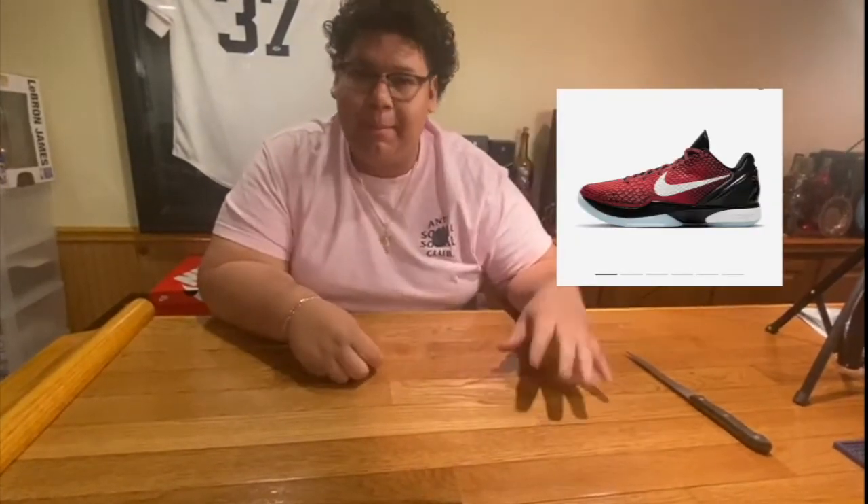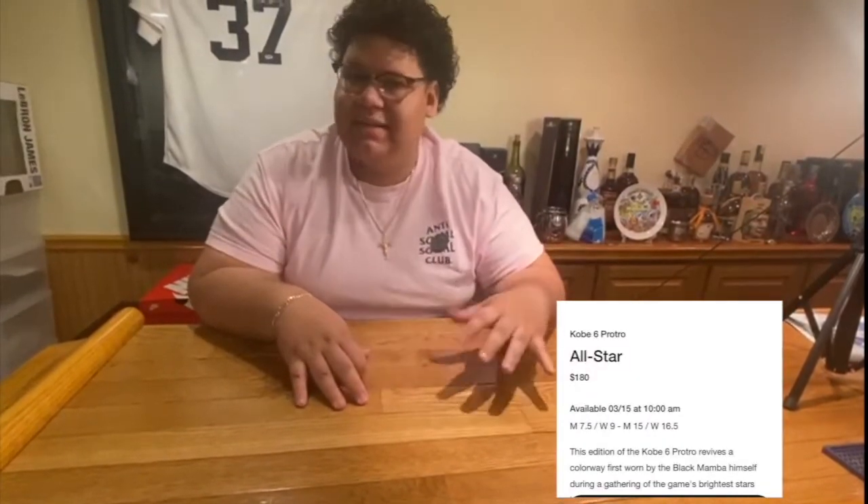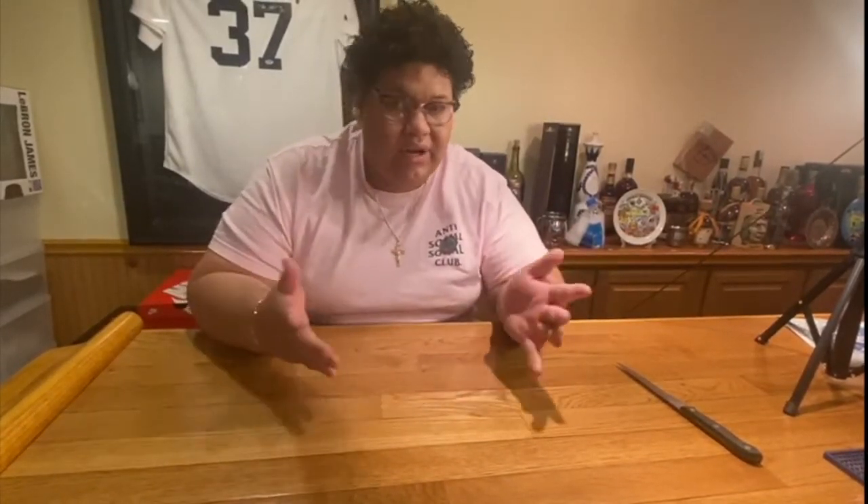These sneakers consist of the Kobe 6 Pro Tro All-Star, which are red and black — I'll be posting pictures of them here. They come out tomorrow at 10 a.m. Eastern time. I believe they retail for $180, and after taxes it's going to come out to around $195 depending on where you live, since tax rates are different. It's going to be a lottery drop, so everyone enters and then after that it's just the draw.